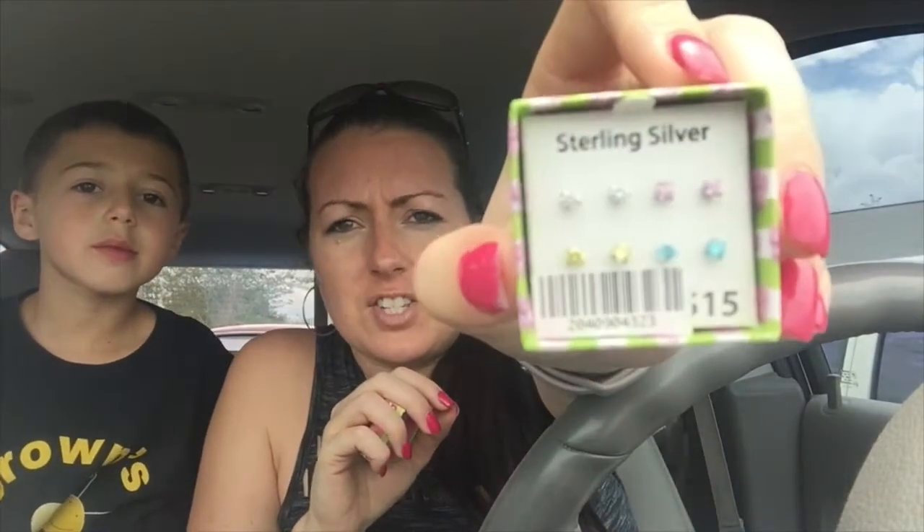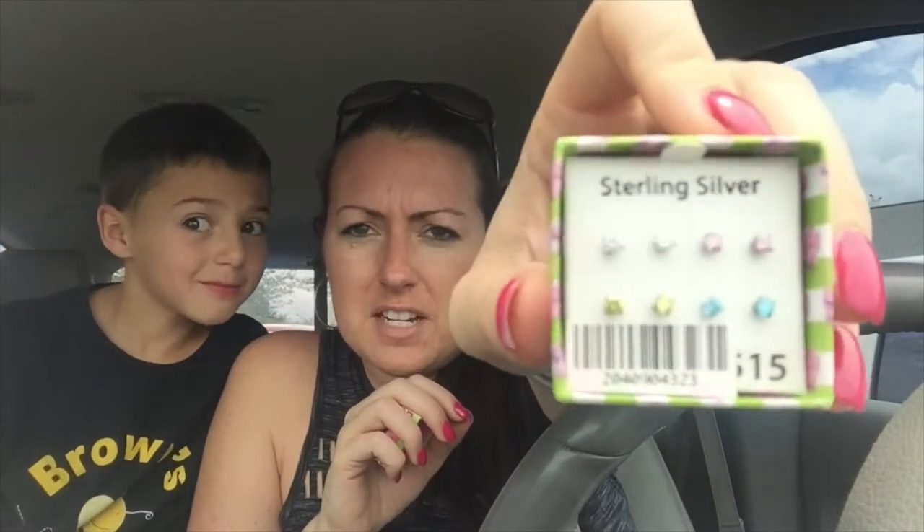The last thing on my list was some silver earrings. My daughter's ears are like mine — they go crazy if it's not real silver. So I got her these cute little studs at a good price. I was at Claire's the other day at the outlet and the earrings were like $15 for one pair, so this way I get a lot more for the money. Give this video a thumbs up and subscribe if you haven't already.